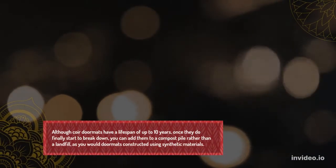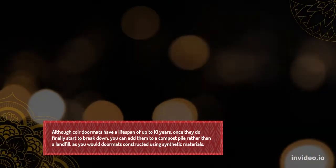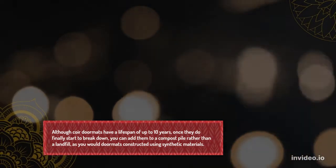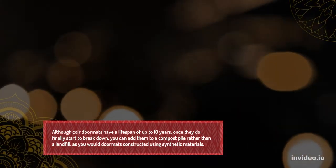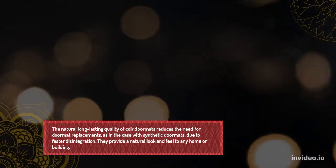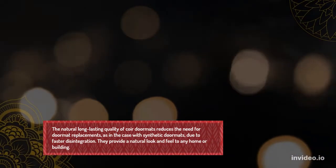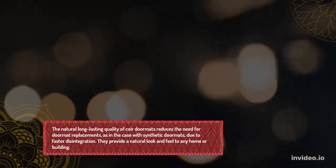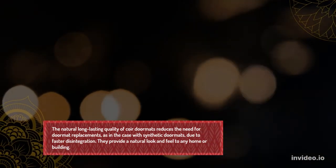Although coir doormats have a lifespan of up to 10 years, once they do finally start to break down, you can add them to a compost pile rather than a landfill, as you would doormats constructed using synthetic materials. The natural long-lasting quality of coir doormats reduces the need for replacements due to faster disintegration, and they provide a natural look and feel to any home or building.